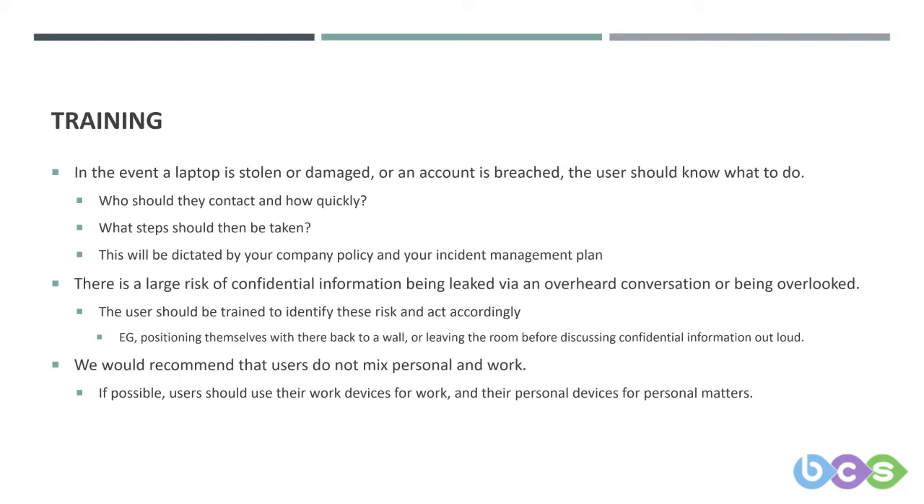The risk to your data isn't just cyber-related. There's a large risk of confidential information being leaked by an overheard conversation or being overlooked.